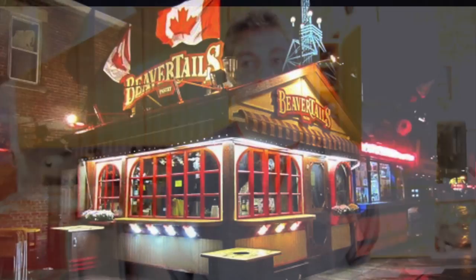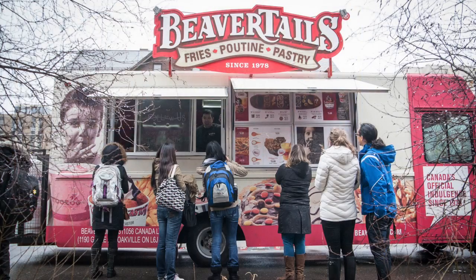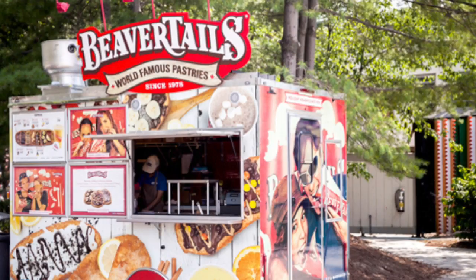I think one of the reasons we've become iconic is that we've located ourselves in places where Canadians are already having fun — the market, ski hills, amusement parks — and that's allowed Canadians to get a piece of BeaverTails all over this great country.